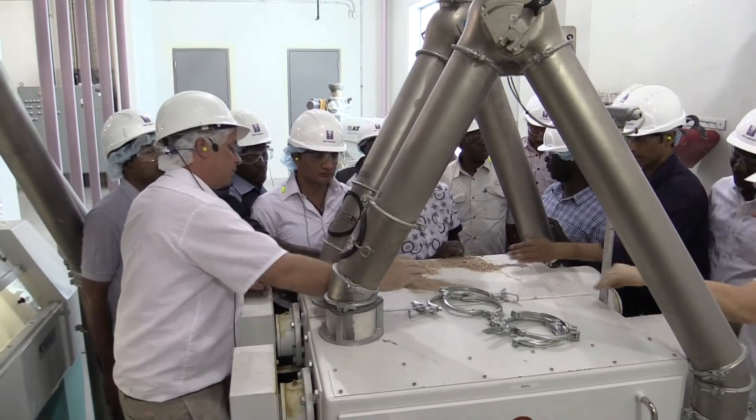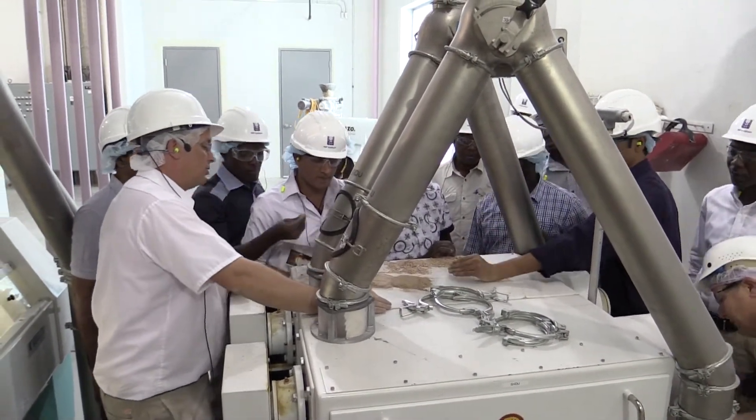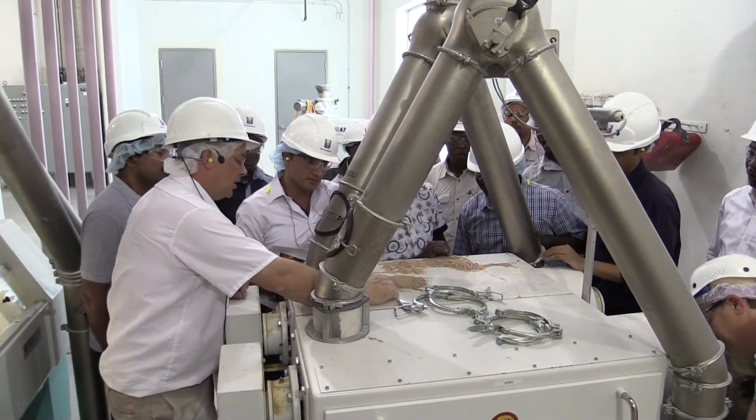If your organization or company has training needs, let the IGP Institute assist you in developing a customized course.